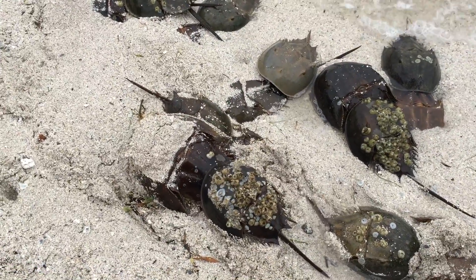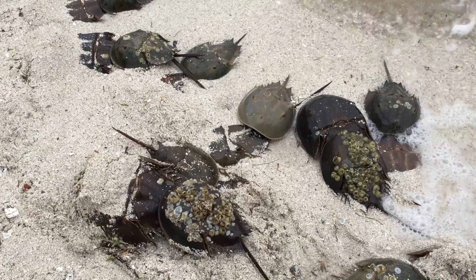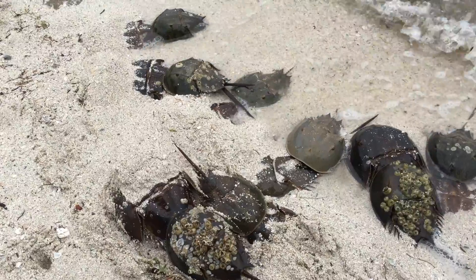These are some of the oldest living animals on the planet. They've been here for millions and millions of years, doing the same thing for millions and millions of years.